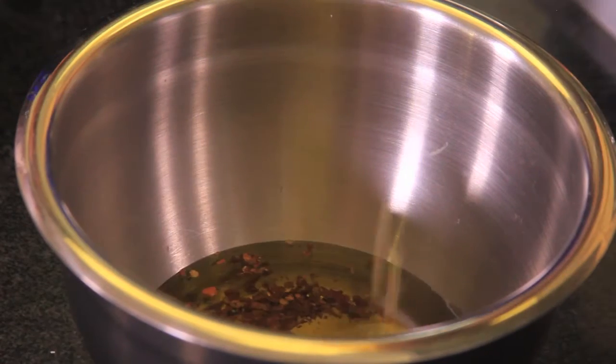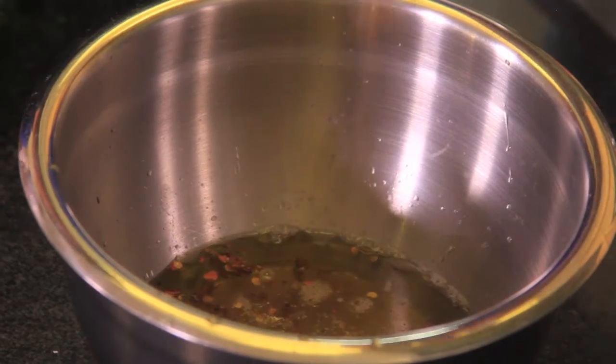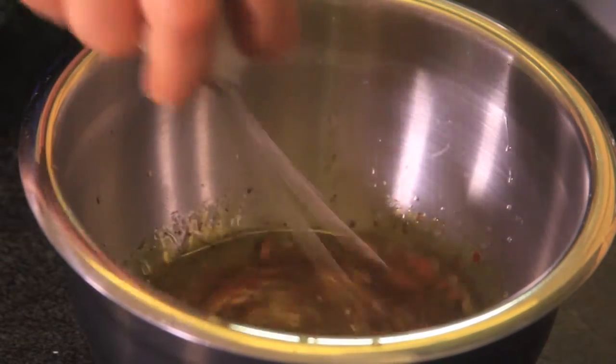To prepare the dressing, put the chopped dry chili pepper in a bowl, add the olive oil and orange juice, and season with salt and pepper. Mix well.